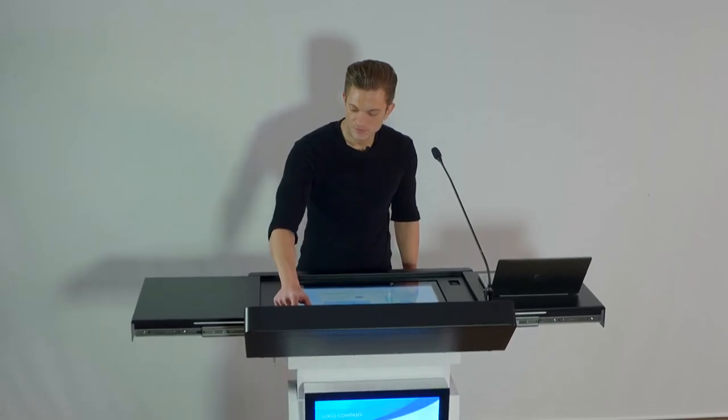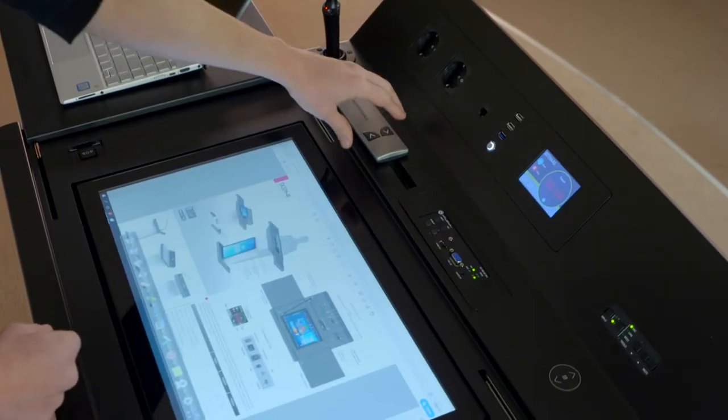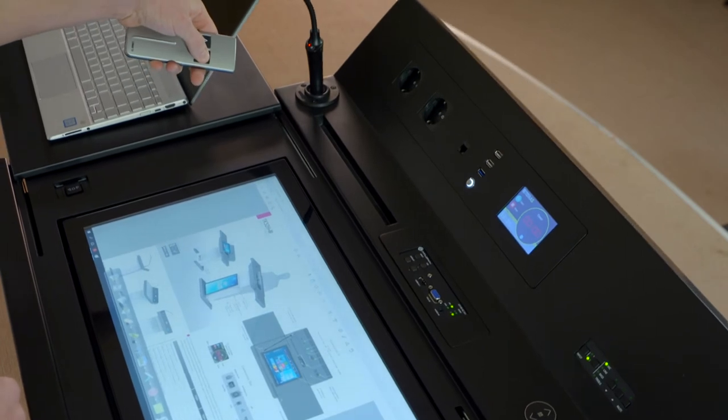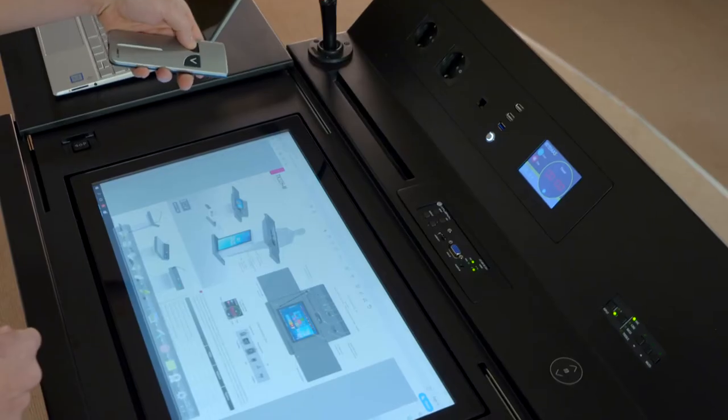The height of the podium can be adjusted. It can also be adjusted by remote control or a mobile application. This function enables the podium to be used by disabled people and children at the minimum height level.